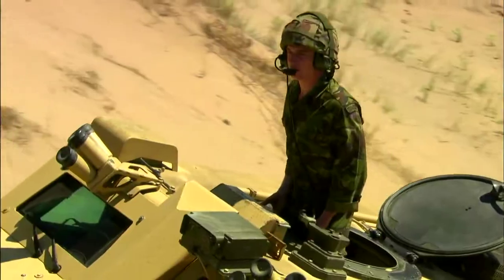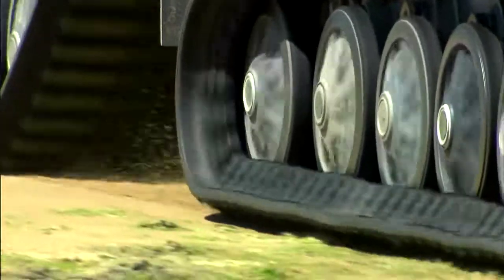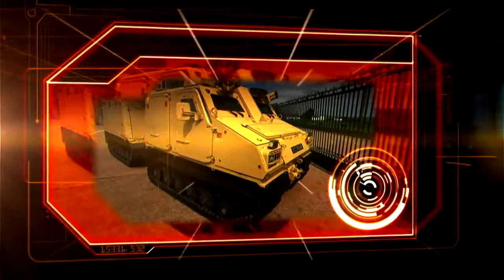We're counting down the top military ATVs on the planet. At number four, one of the most versatile military transport vehicles in combat today: the BVS-10 Viking.